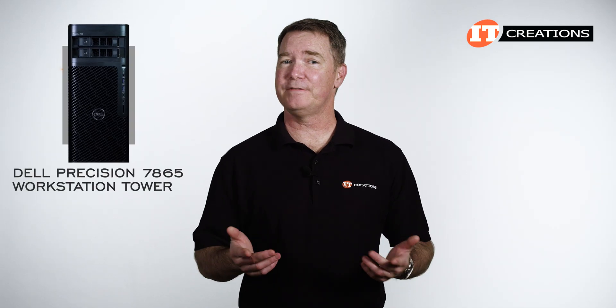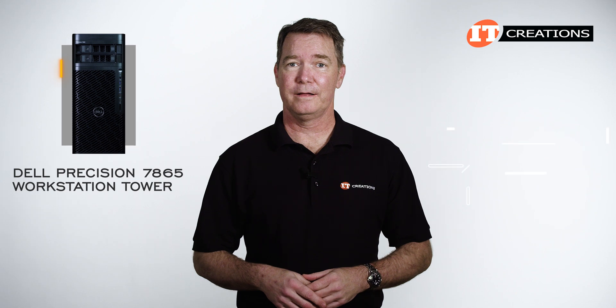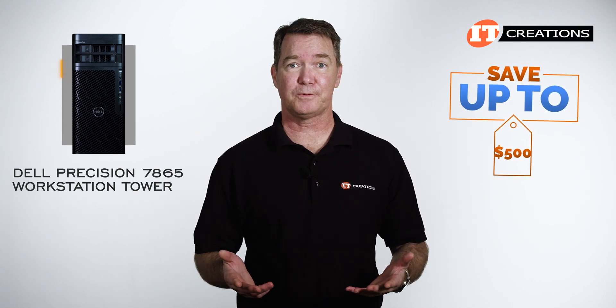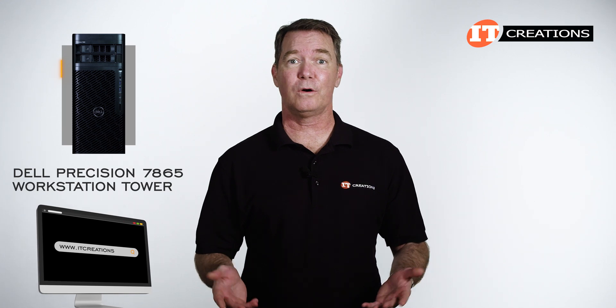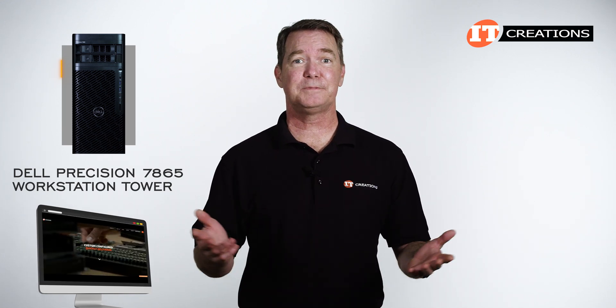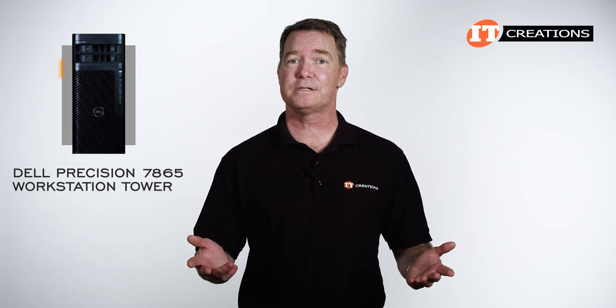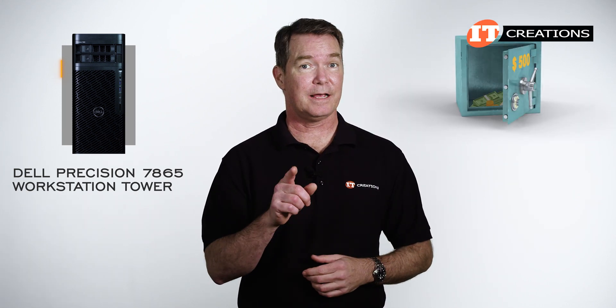Are you interested in the Dell Precision 7865 workstation tower? For a limited time you can save up to $500 off the purchase price of a system listed on our site, or one that you configure that adds up to $5,000 or more. Just click that link to see more information, and when you're ready to make a purchase, just mention this video and save.